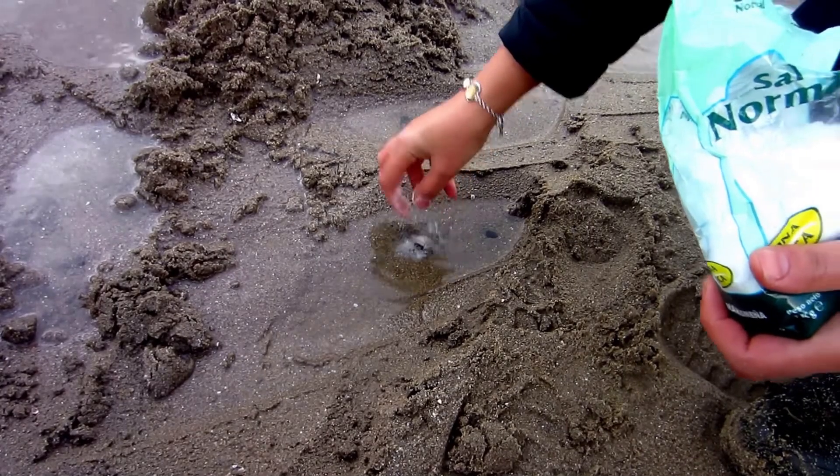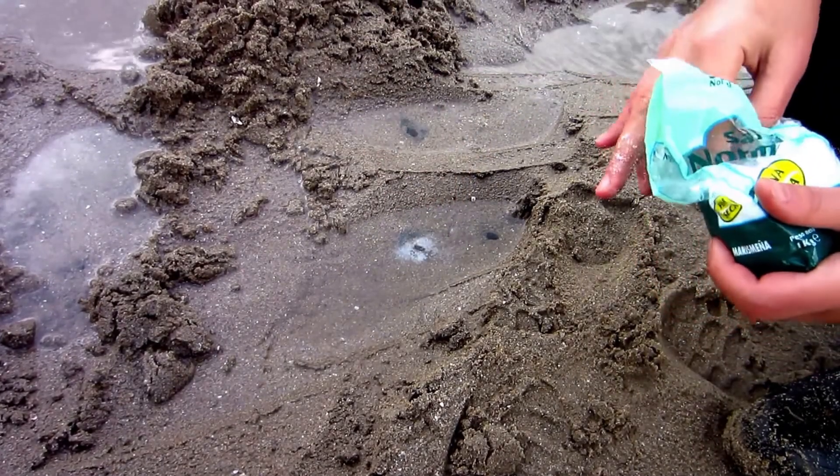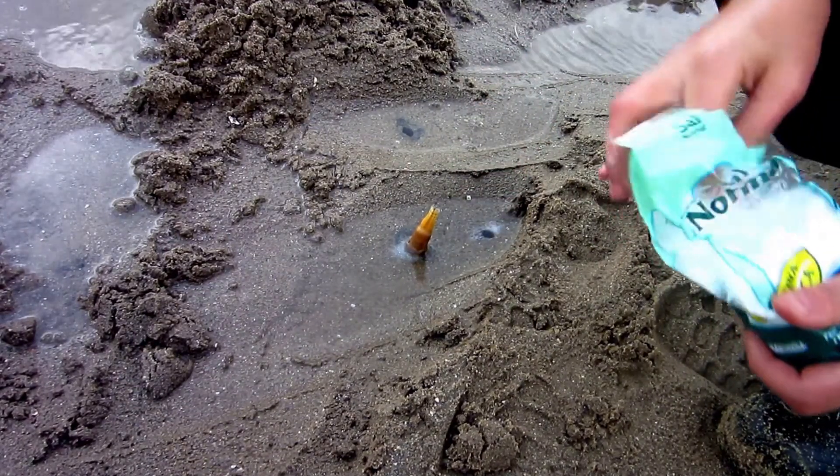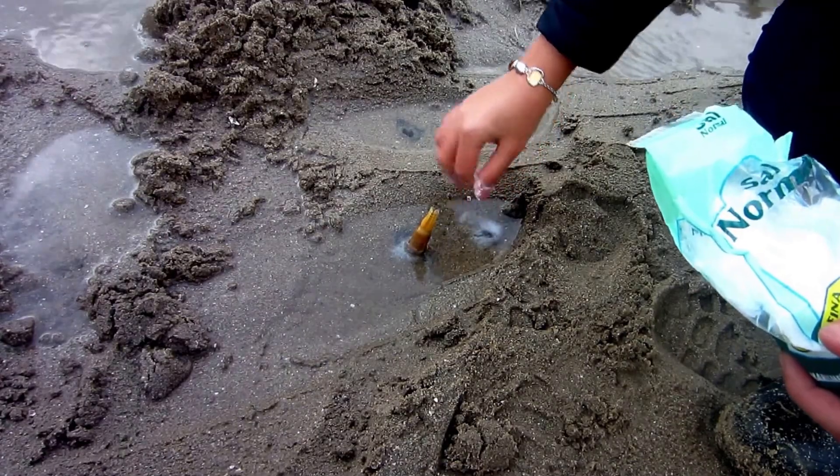A method commonly used by clammers is to pour table salt into the burrow to increase the salinity enough to irritate the clam, causing it to come to the surface.